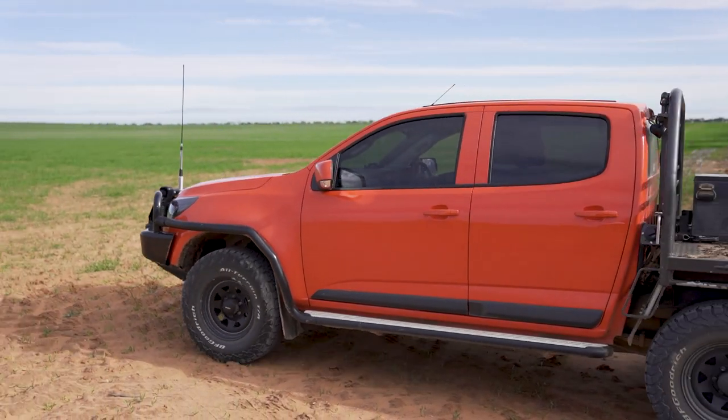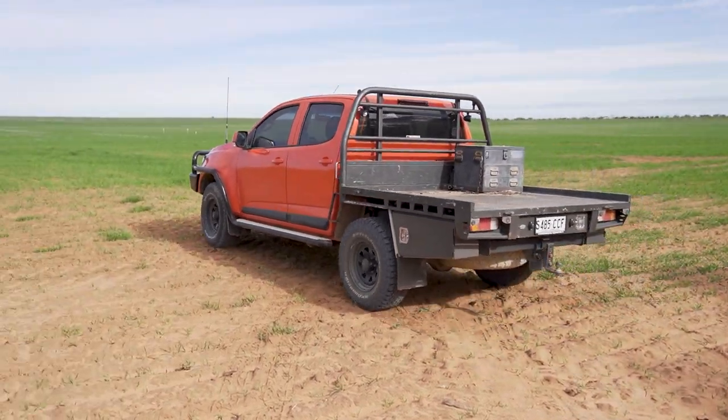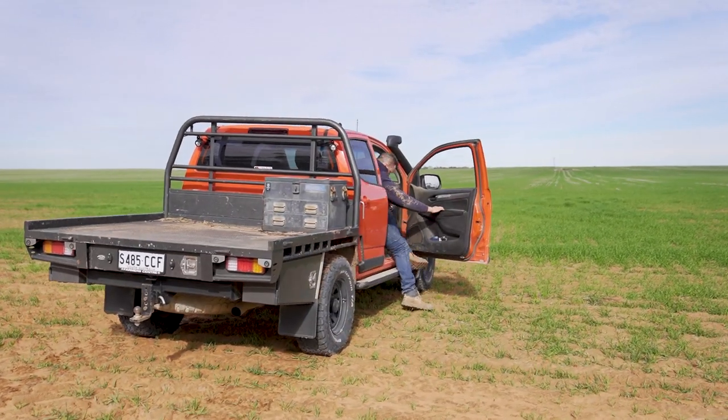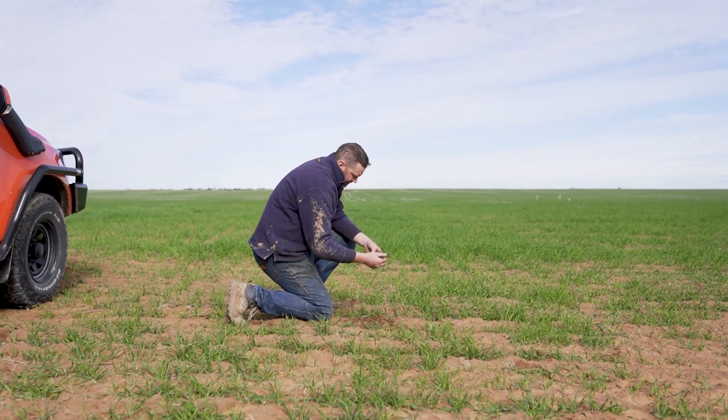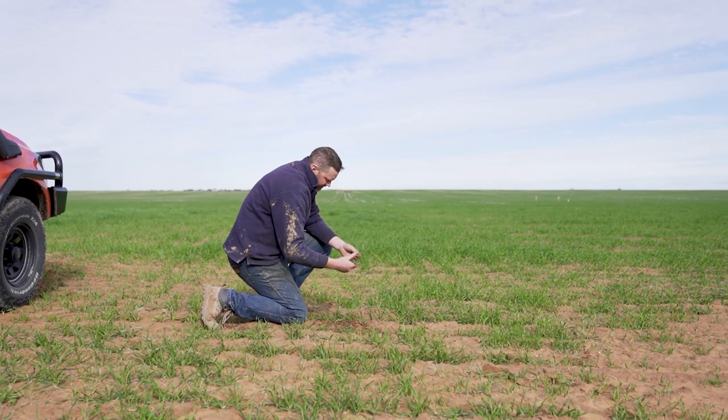The South Australian Drought Hub is important to me and my neighbours to help us make better informed decisions when we have seasonal challenges. This project led by Mallee Sustainable Farming is important to our farming business as it helps us make better decisions on managing our soil types the best we can. Paddocks are bigger these days and we've got multiple soil types in one paddock, so we need to get the best bang for our buck with nutrient application, and their work is definitely helping with that.